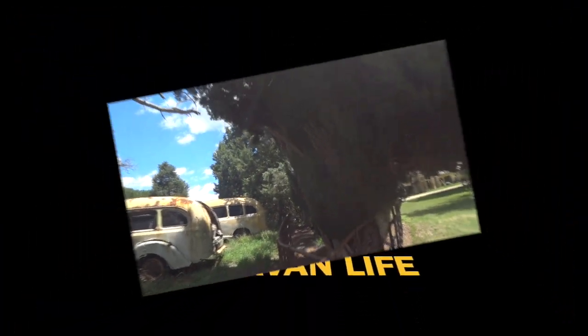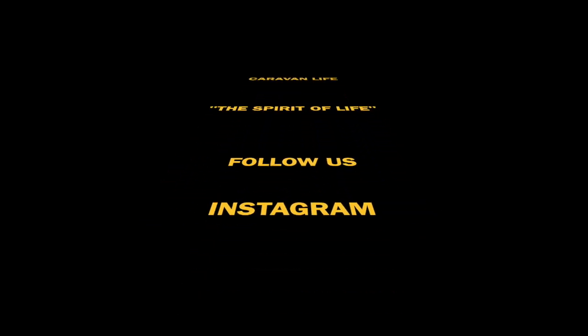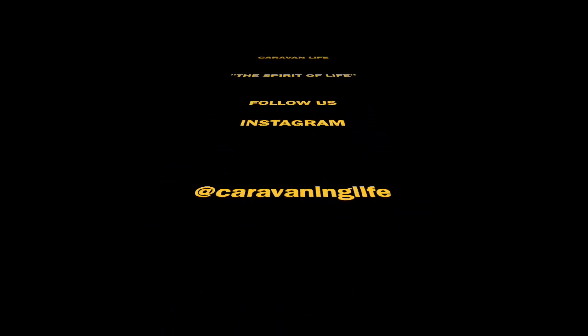If you like this video, please subscribe below. Have a great day — catch you later. We'll see you next episode, bye!